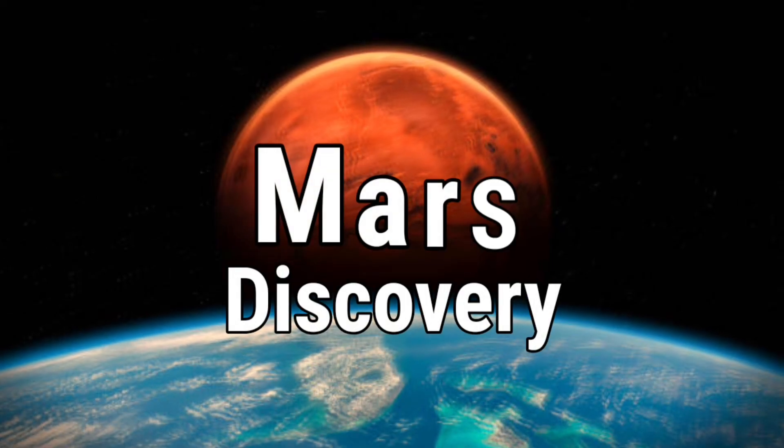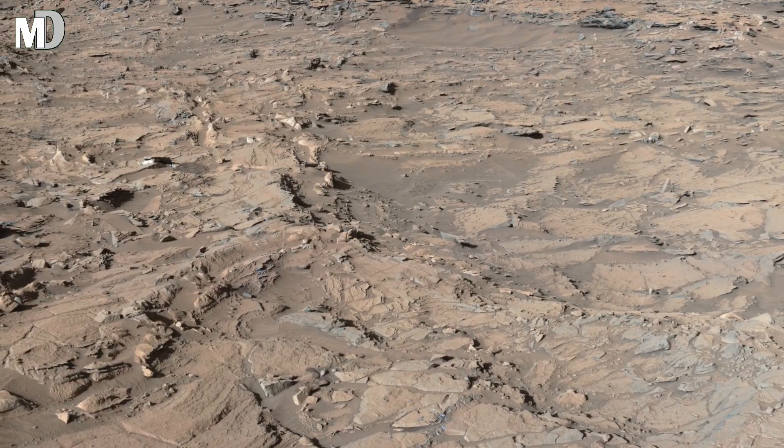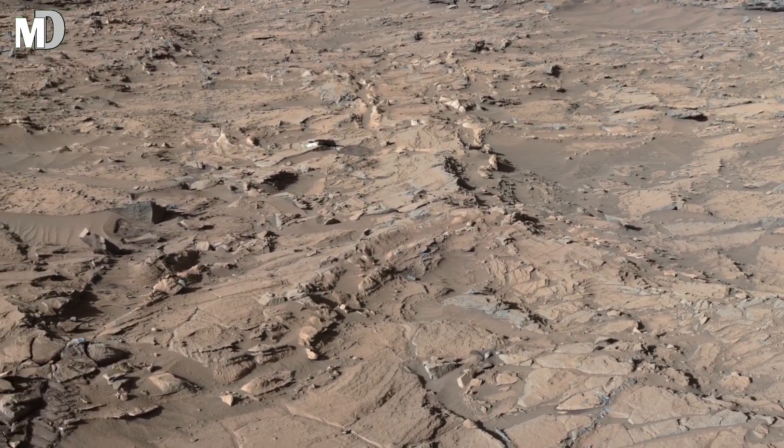Hello my dear friends, welcome to my channel Mars Discovery. Today we explore a breathtaking scene captured by NASA's Mars Perseverance rover on the red planet.